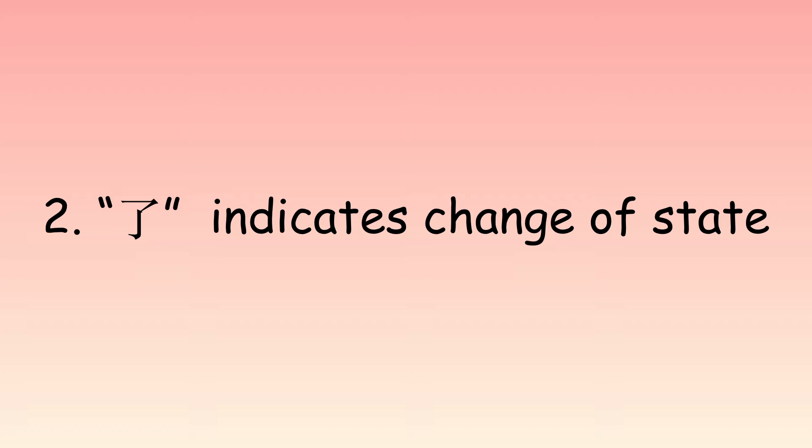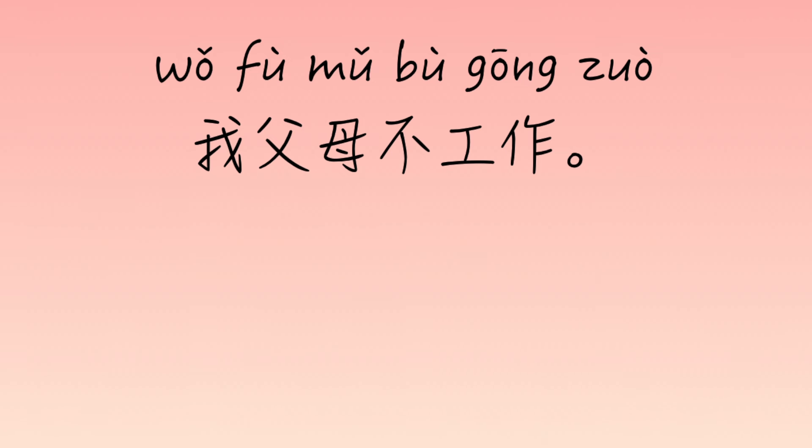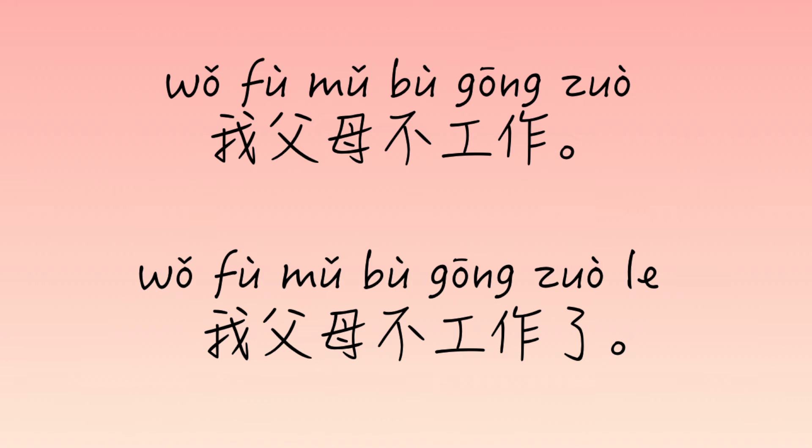There are some other set phrases with 了 — I will put them in the description below. Now for the second usage, I'll start with some examples. 我父母不工作 means my parents don't work — for some reason they just don't have to work, maybe they make a living by renting out apartments or have financial support. But 我父母不工作了 — the 了 at the end indicates a change: my parents used to work, but now they don't work anymore. So the translation of 了 at the end could be 'anymore'.